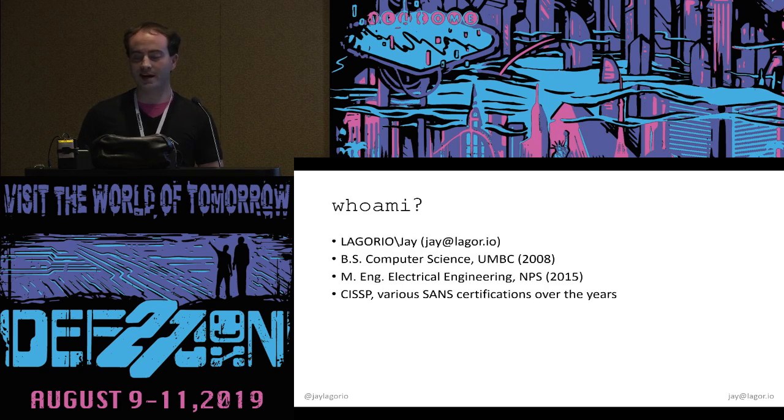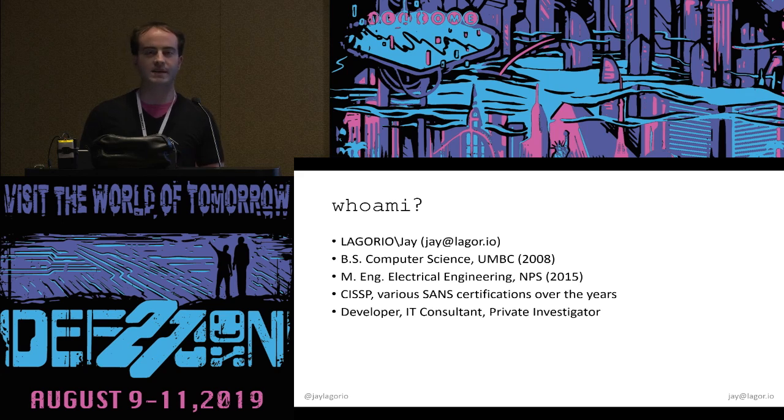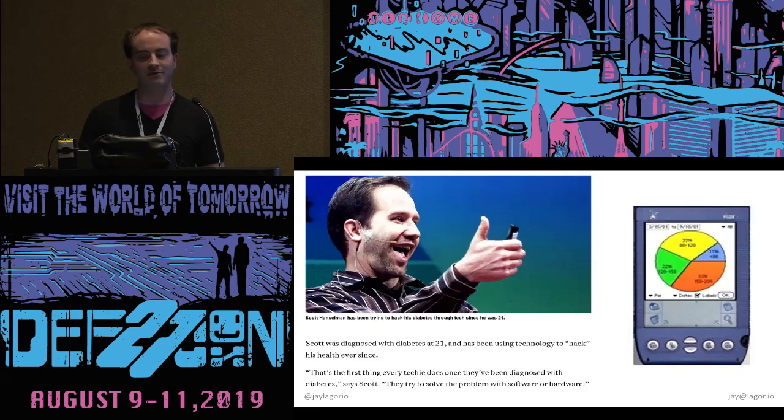I have various SANS certs. I'm a developer, an IT consultant, and a private investigator licensed out of DC. As a developer, I've always solved my problems with software. So when I first got this diagnosis, I was given a piece of paper and a table and told to use that to track my information. That sounded ridiculous, so I wrote a web app. I thought I was unique — the intersection of this thing and computer science — but it turns out you are unique just like everybody else.